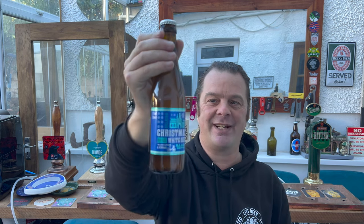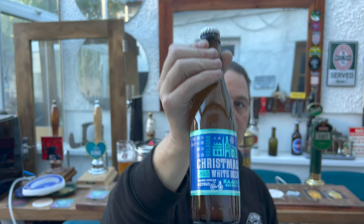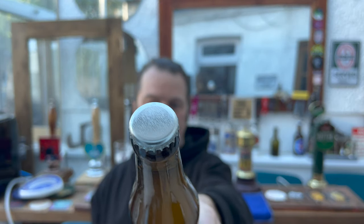It's described as warm spices and citrus, so that very classic Christmas look and feel to it. We've got a silver bottle cap on this one, 330ml bottle. Let's get it out into a glass and see what we get.